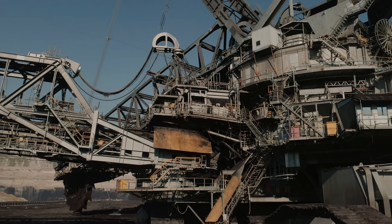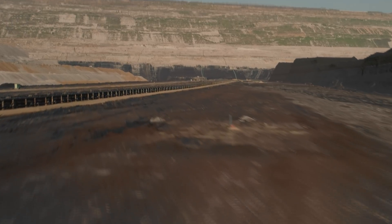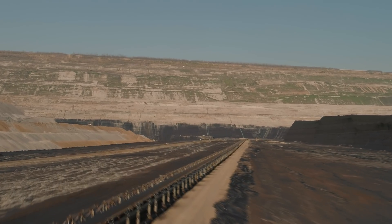Regardless of personal opinion, the mine represents the pinnacle of human ingenuity and the extraordinary challenges that we are able to undertake.